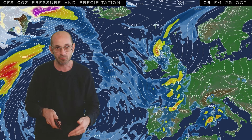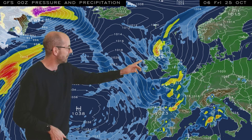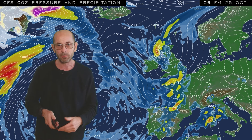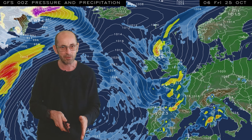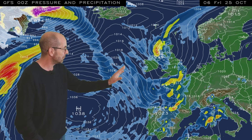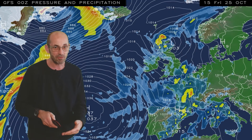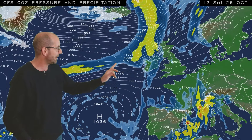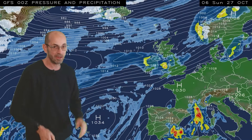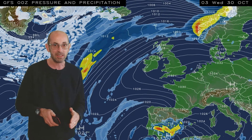So outbreaks of rain and stronger winds return. I think there's just an outside chance that one of these areas of low pressure may develop enough to become a named storm. As I say though, that's probably not the most likely scenario, but they will bring outbreaks of rain to all parts of the UK. Now that fairly mixed picture then continues for a while. Another band of rain makes its way south eastwards. But in the days which follow, so the first half of next week, high pressure builds once again. Increasingly influential.